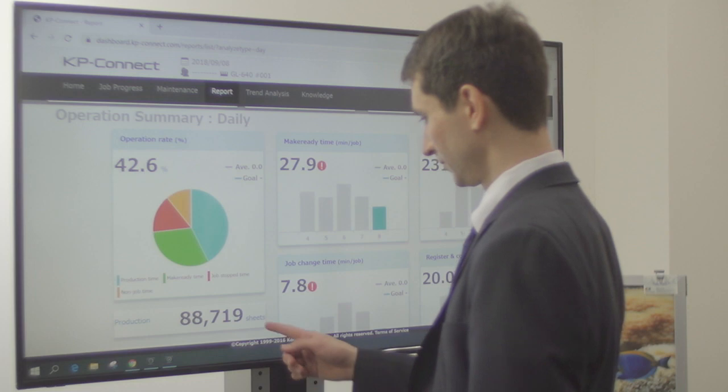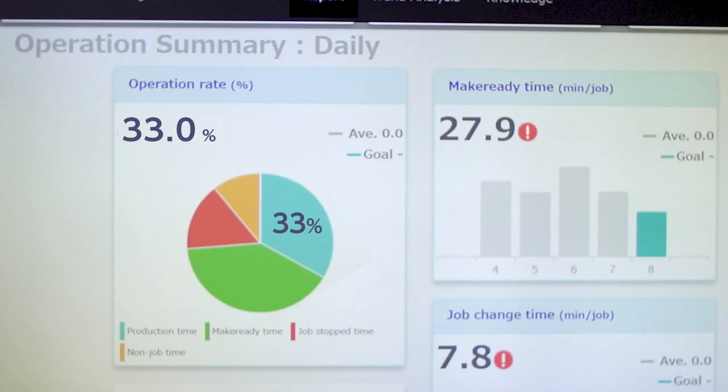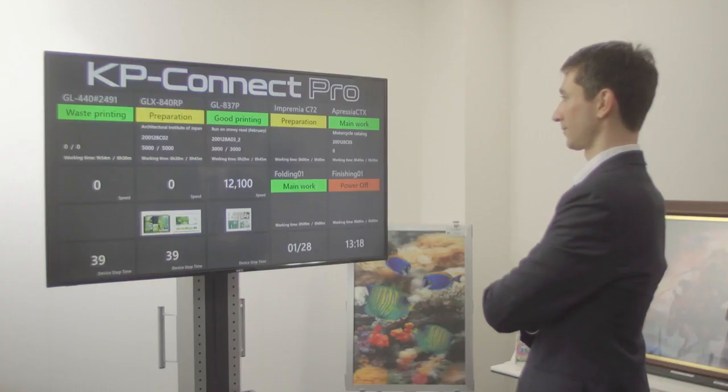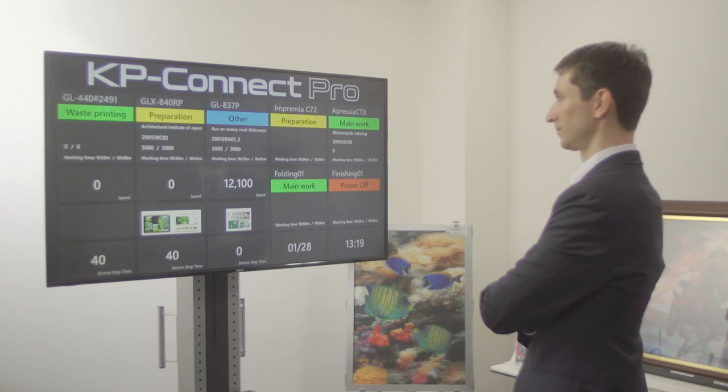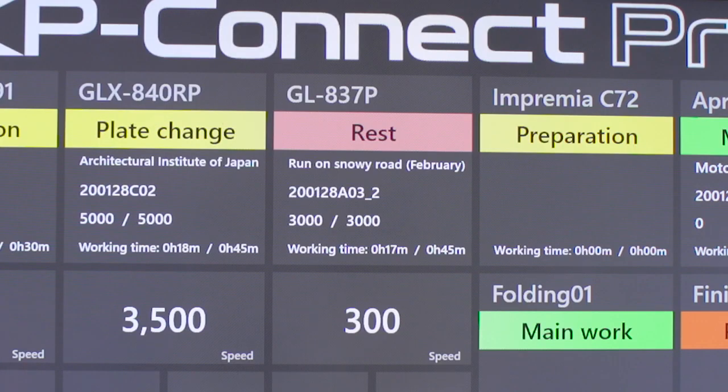Typical printing companies average 33% of the total working hours for production printing. Problems become apparent by making information visible and quantifying it. Printing companies can increase their profit greatly by improving the operating rate.